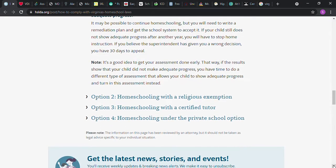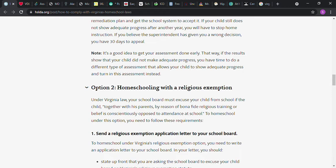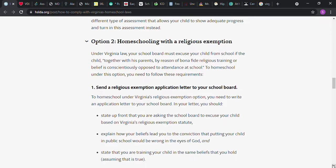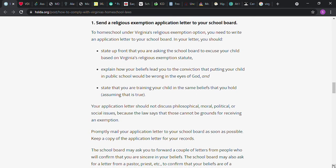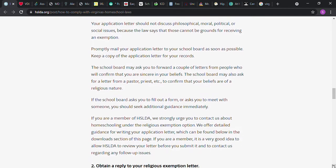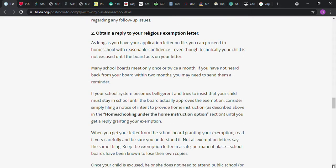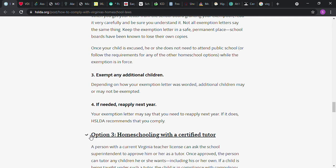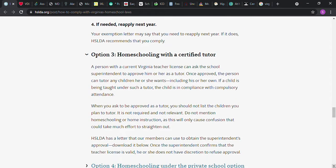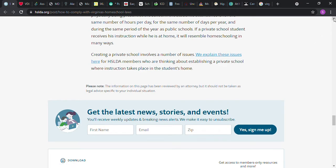You can read this and become a member and ask them more questions, or contact your local school board of education. It also talks about homeschooling with a religious exemption — I'm not going to read all of that, but I will scroll down if you want to pause it and read it. You can go to their website to see what it says. There is also information about using a certified tutor and a private school option, so they have a few options there for you.